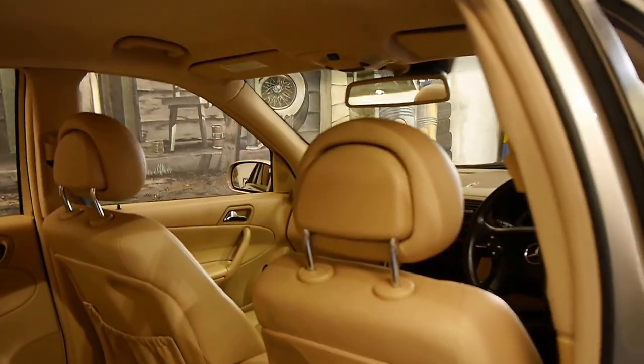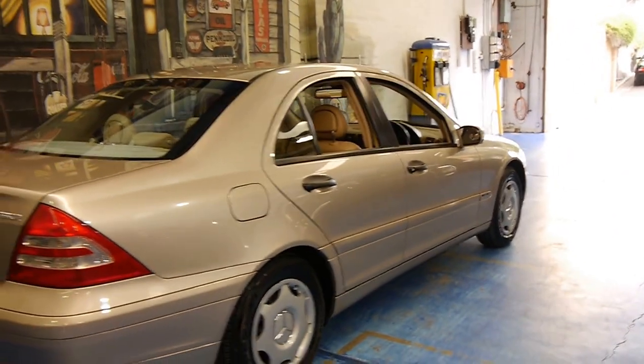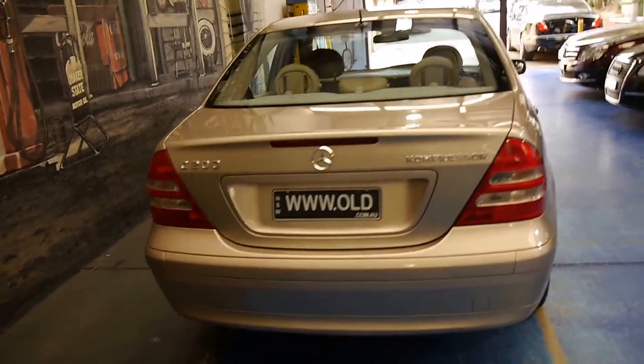We think these represent excellent value and they're very reliable. The fuel consumption is good around town, especially on the freeway — you'll probably find you're getting around seven litres per 100 kilometres. This is the C200, so it does have a bit more power as well.